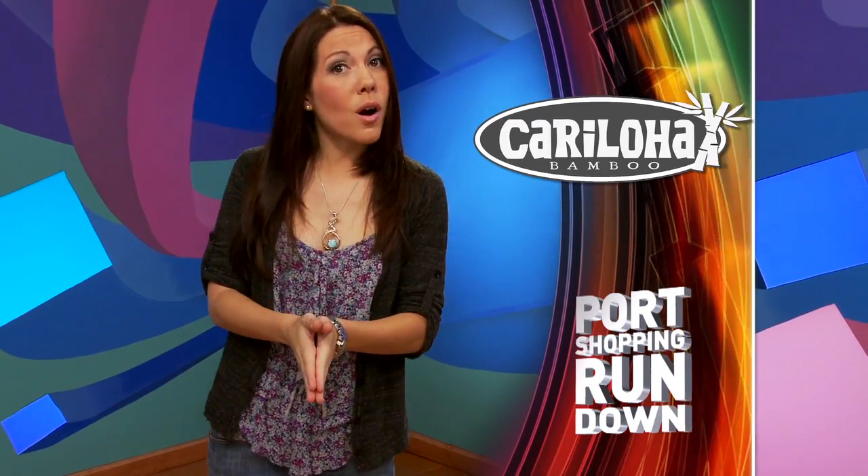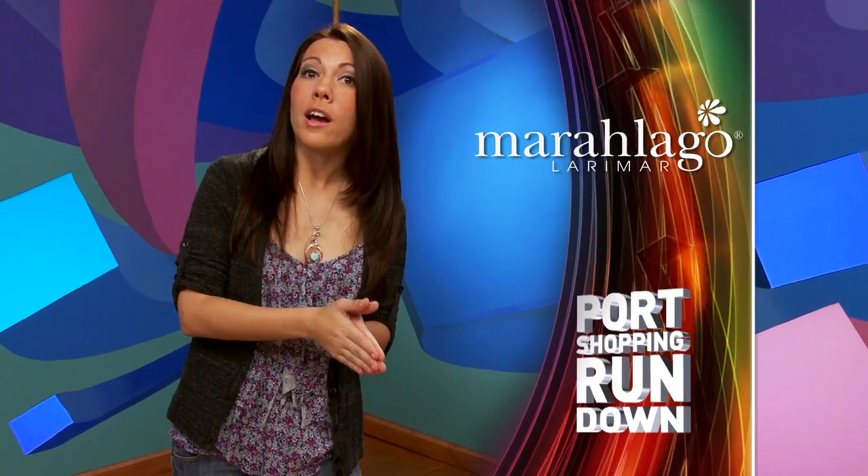Go see your port shopping guides to learn more about Del Sol, Caraloja, Nina Wynn, Mar-a-Lago, and Philip Stein. Just check the cruise compass for the port shopping guides' desk hours. Don't forget to check out Channel 22, Port Shopping Live, and the Port Shopping Network on Channel 26 for all you need to know about shopping in port this cruise. I'm Jenny Lorenzo, and I'll see you next time on the Port Shopping Rundown.